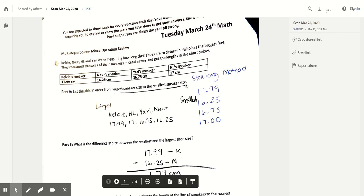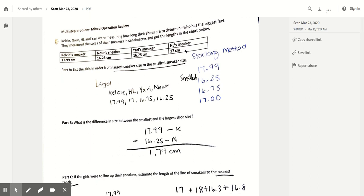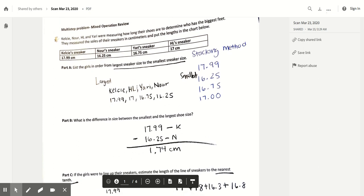We're going to start math class by going over the first problem together. Go ahead and reread the problem to yourself quietly so you know exactly what it was asking. This problem had three parts, so we're going to go over all three parts separately. Let's start with Part A — it says to list the girls in order from largest sneaker size to the smallest sneaker size, and up in the table each girl's sneaker size is given in centimeters.